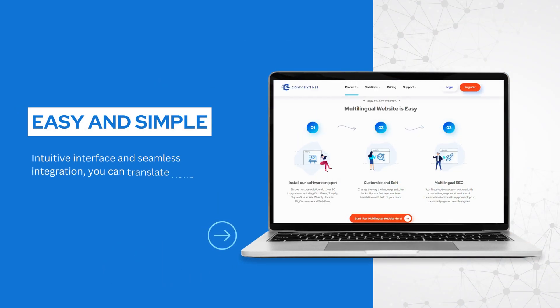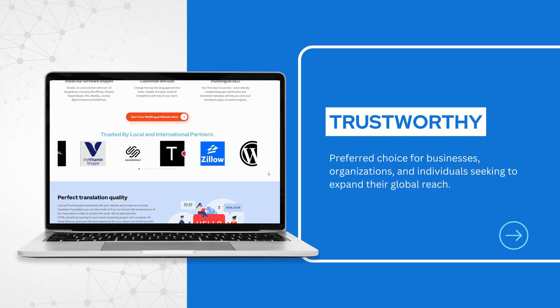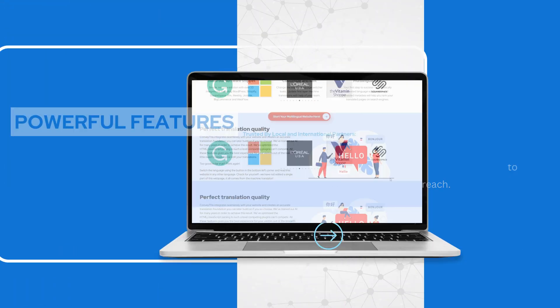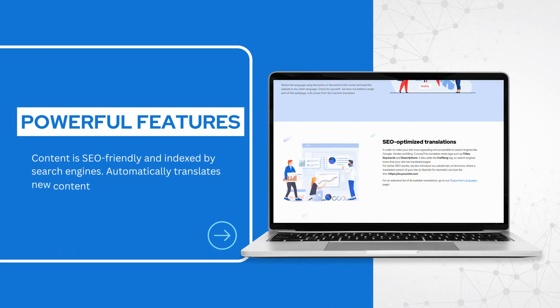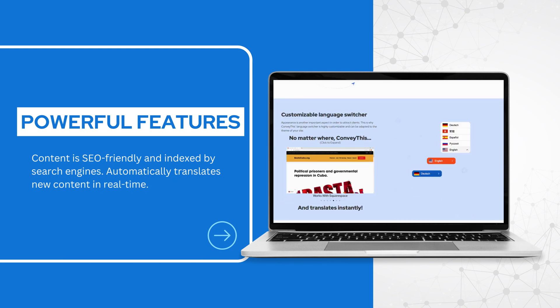Convathis is the ultimate website translation solution. With its intuitive interface and seamless integration, you can translate your website into multiple languages in just a few clicks. Renowned for its reliability, accuracy, and user-friendly interface, Convathis has become a preferred choice for businesses, organizations, and individuals seeking to expand their global reach.